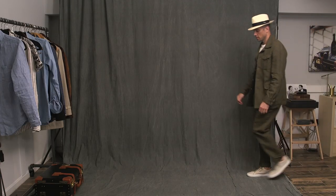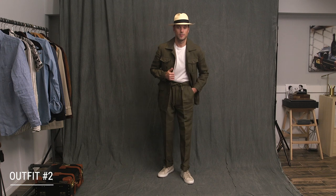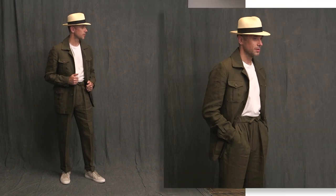Next, just swapping out the safari shorts for the trousers that match the jacket, creating a full-on safari suit. Again, a white crew neck t-shirt, Panama hat on top, and switching the espadrilles for some tan leather sneakers. This is a great vacation look — I would totally wear this out to dinner at a resort or for cocktails.